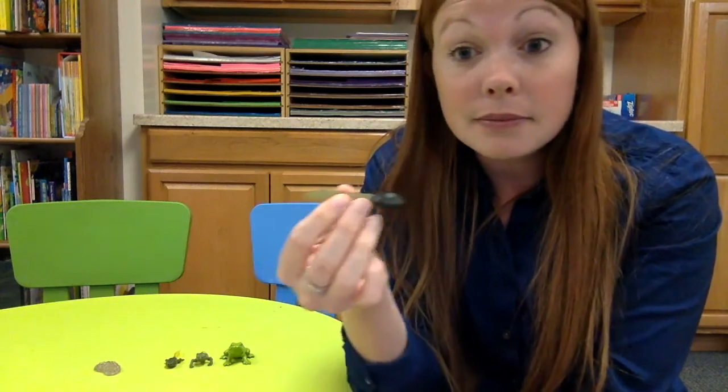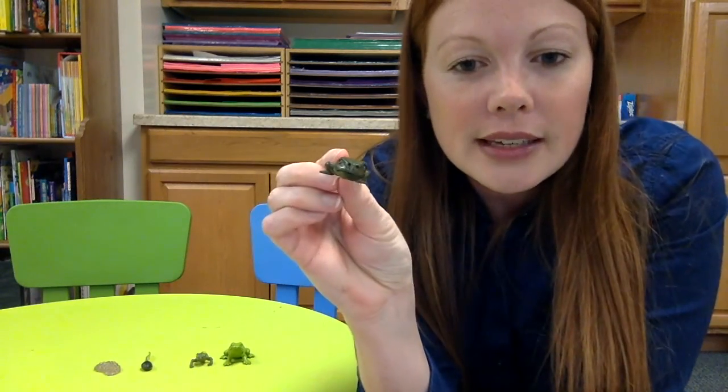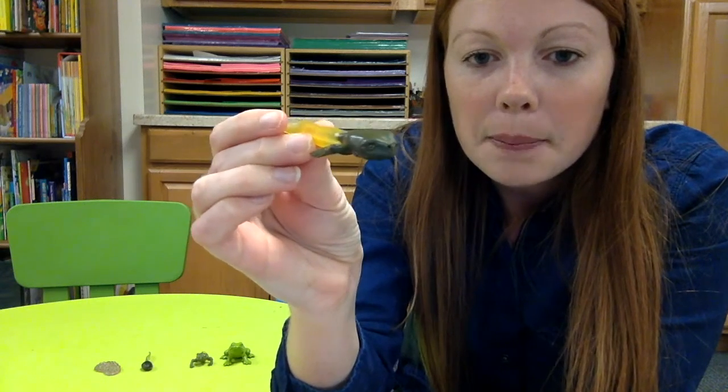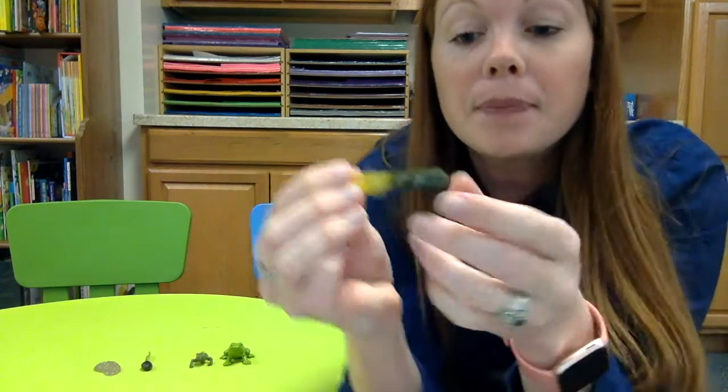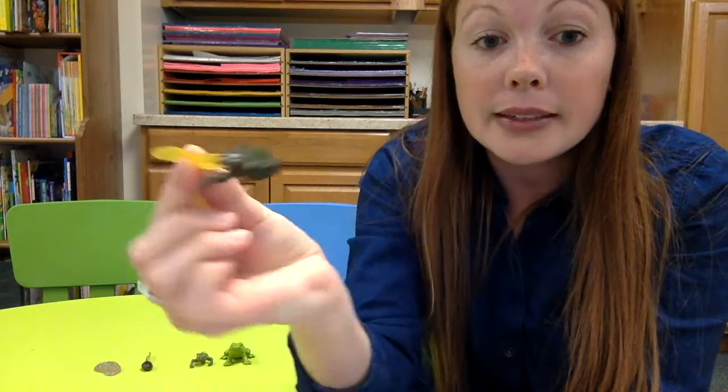A frog doesn't change like a caterpillar does. It doesn't get into a chrysalis and come out two weeks later as a butterfly. It doesn't go in as one thing and come out as another. A tadpole takes about 12 weeks — almost three months — to become a frog, and in that process it's just living life, swimming, and slowly starting to change. It might not even realize it's changing at first because it just happens slowly. The next stage is when the tadpole loses his gills. Now he has more of a frog face, and he's going to develop lungs just like we have. The lungs are forming and he's getting more of a frog face for breathing, but he still has the tadpole tail and will be swimming in the water for a couple more weeks.